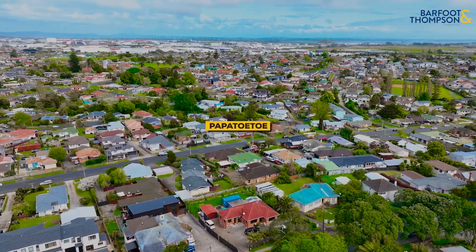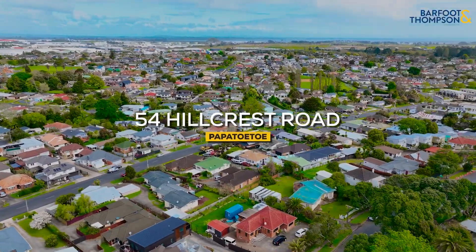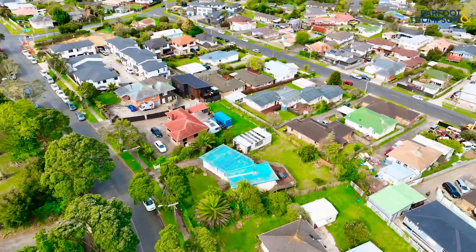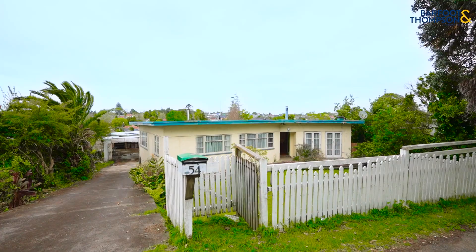Hi there, we're here on Hillcrest — a three bedroom character bungalow nestled on a large section of land. It doesn't get any better than this. Our family of 30 years are not just testing the waters, they've given us clear instructions: it's time for another family to start their memories here too. With that, I'd like to introduce to you 54 Hillcrest Road in the heart of Papatoitoi.